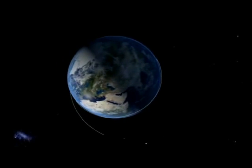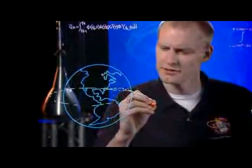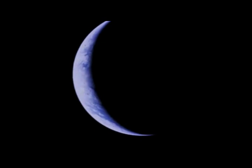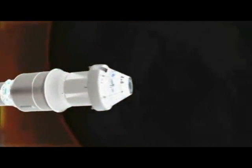We are headed 3,600 miles above Earth — 15 times higher from the planet than the International Space Station. As we get further away from Earth, we'll pass through the Van Allen belts, an area of dangerous radiation. Radiation like this could harm the guidance systems and onboard computers.